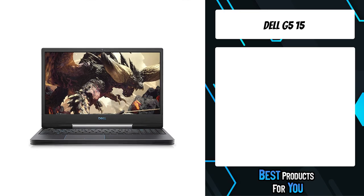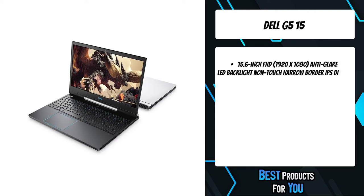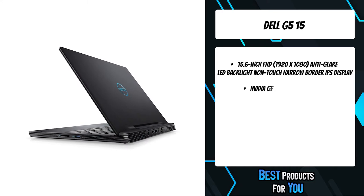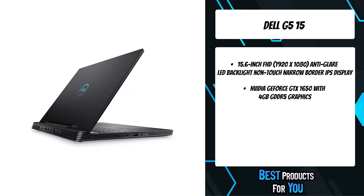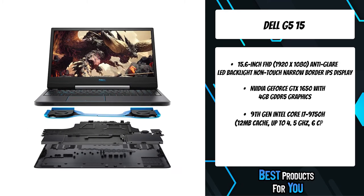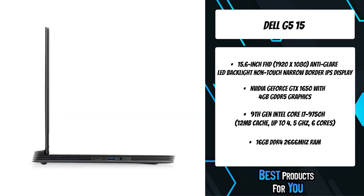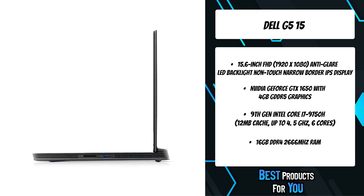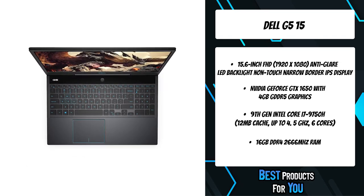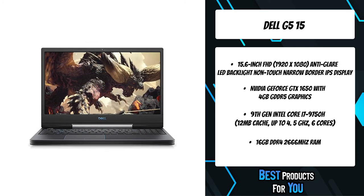The second product on the list is the Dell G515. The G515 helps keep your battle station polished by putting critical ports in the back of the system so cords stay out of the way. Engineered with a 9th generation Intel Core i7-9750H processor and 16GB memory for powerful performance and uninterrupted gameplay. Experience faster load times with dual drives including a 256GB M.2 PCIe NVMe solid state drive plus a 1TB 5400RPM SATA hard drive.